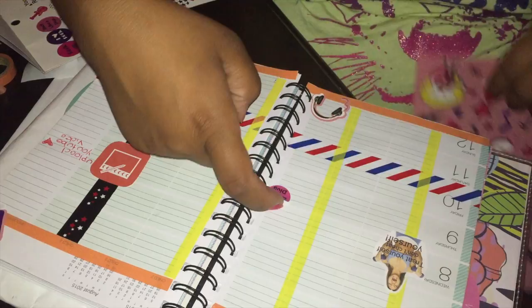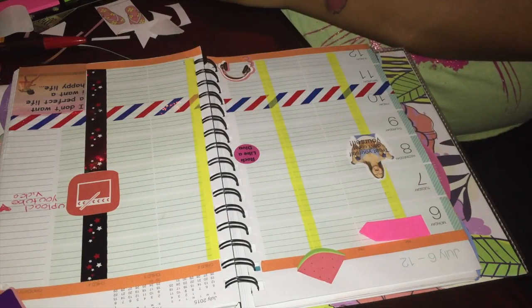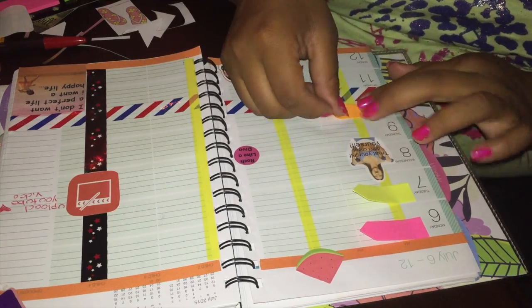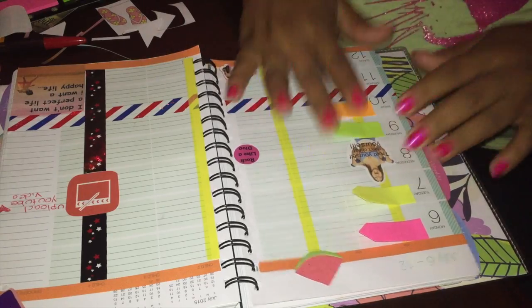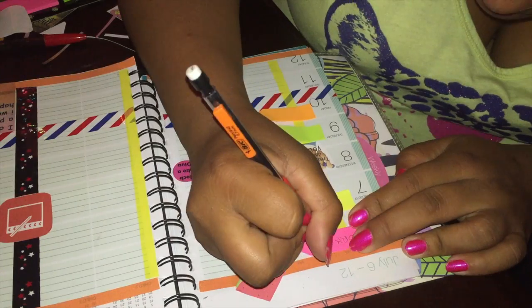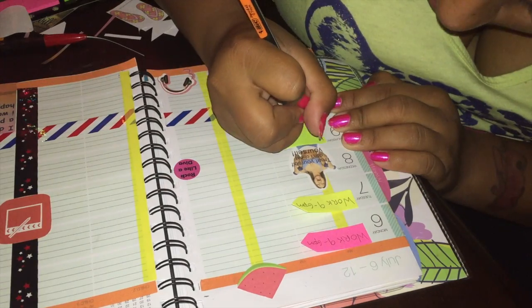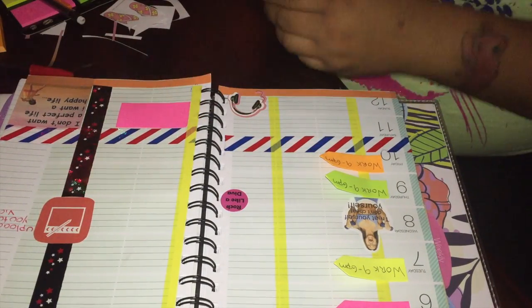So here I'm just taking some of these rock stickers and decorating. Put the little earphones sticker on. And then I'm taking the flag stickers from the dashboard that I bought. I put out my work timesheet — as you guys can see, I wrote it in the morning section. So the ones next to the numbers are going to be the morning, and the section where my earphones sticker is will be afternoon.